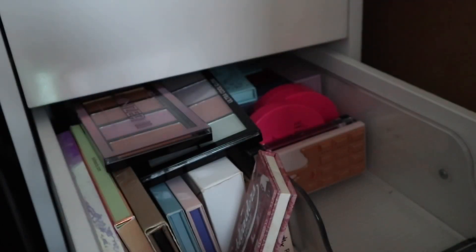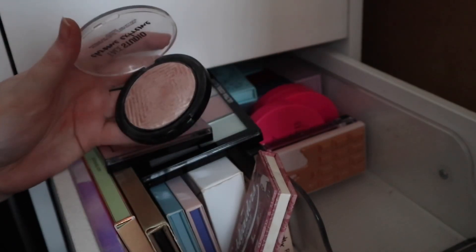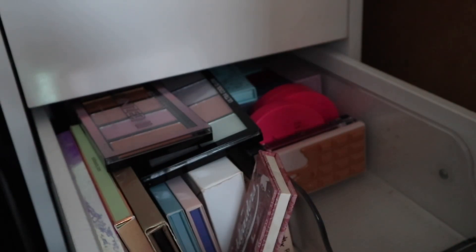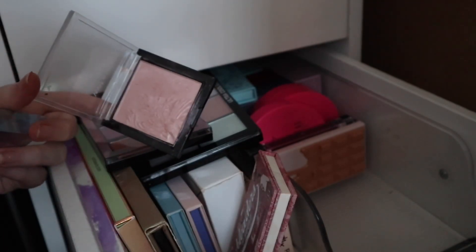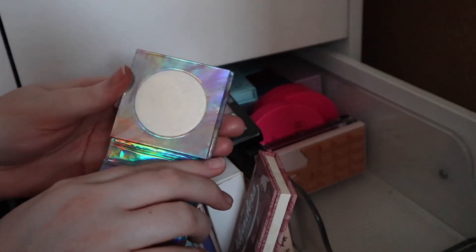We've got the Maybelline Face Studio Chrome Extreme — still one of my favourite highlights, so good. This one's in 200 Diamond Glow. Then I've got this Revolution one which was a bit controversial because they copied Luna Beauty with the packaging, but this is Revolution's Crystal Glass Crystal Illuminator — the packaging is stunning though. We've got the Wet and Wild Blossom Glow highlighter, again fabulous for a very good price. And then I've got Makeup Obsession highlighter in Glisten, which is really pretty.